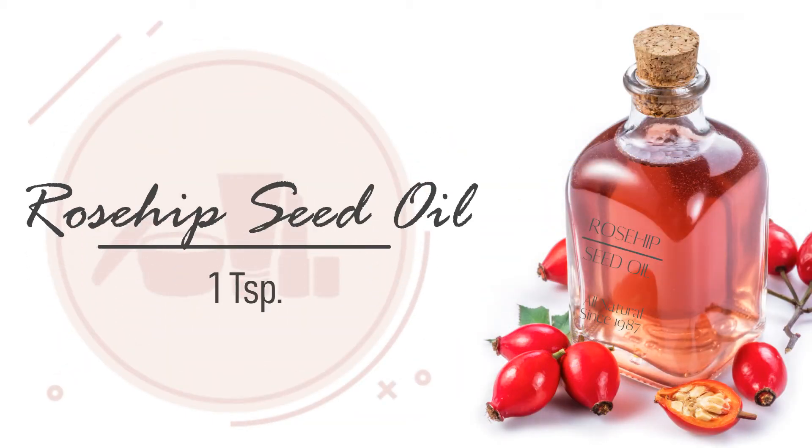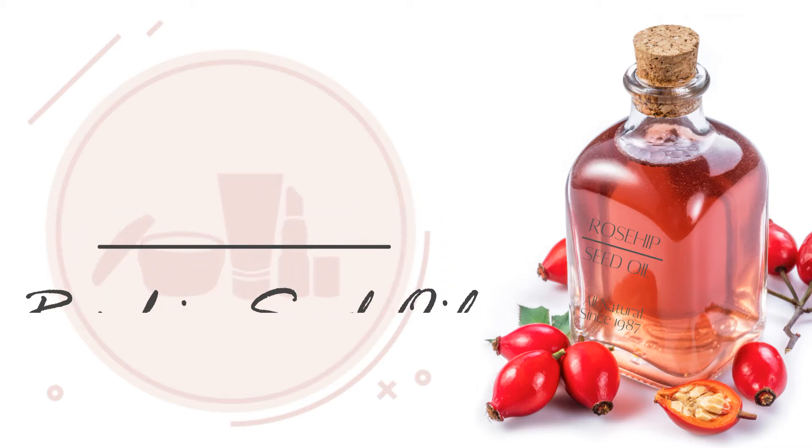1 teaspoon of rosehip seed oil. Rosehip seed oil helps exfoliate and brighten skin tone and can boost collagen formation. It helps reduce dark circles under the eyes, scars, and fine lines.